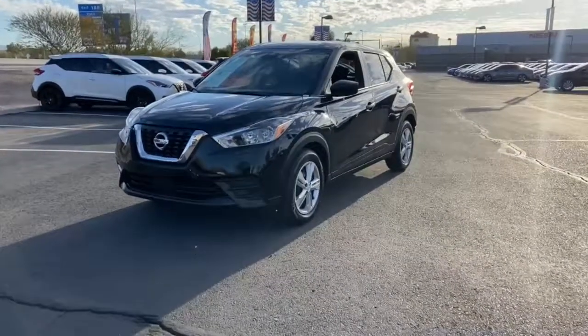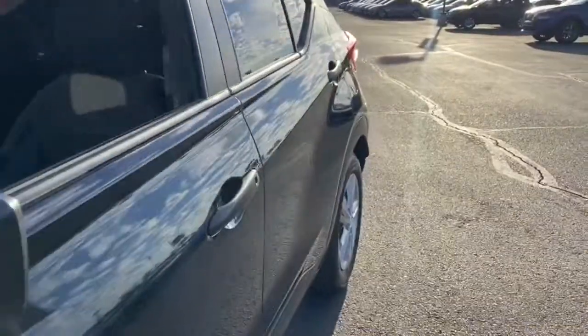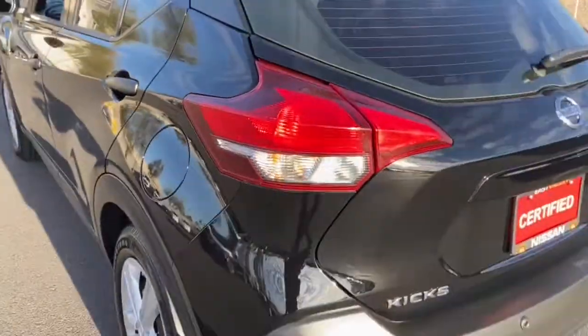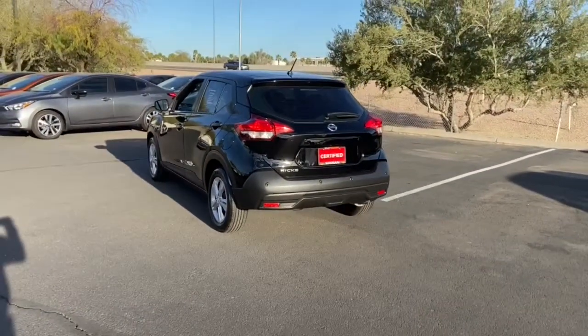You will love the features of this 2020 Nissan Kicks. With less than 5,000 miles on the odometer, this vehicle stands out from the rest. This Nissan Kicks packs a lot of fun into an efficient, compact package.